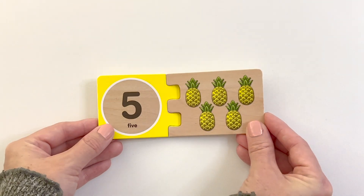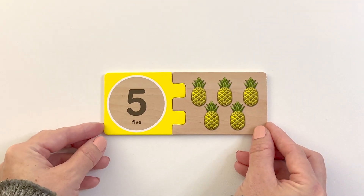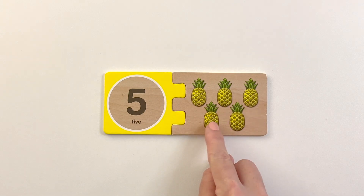Number five. Five pineapples. One, two, three, four, five.